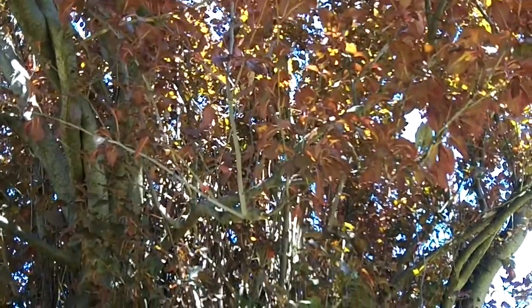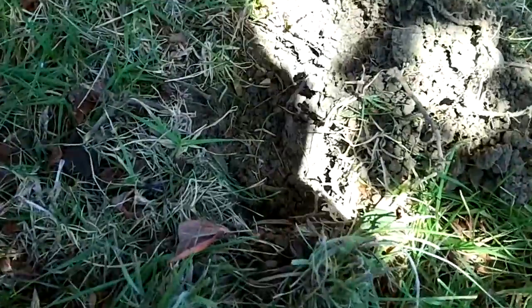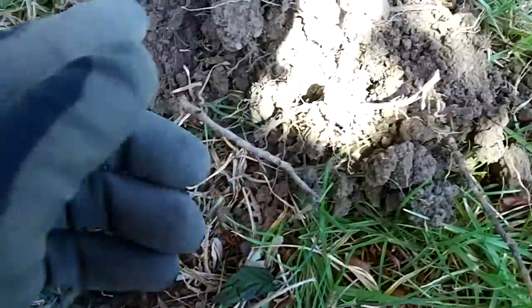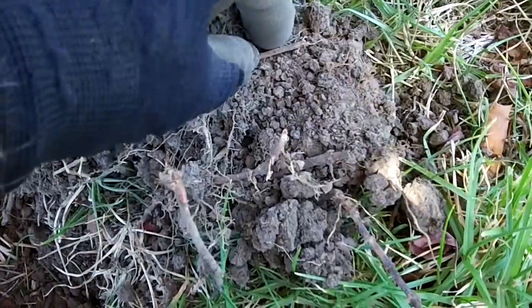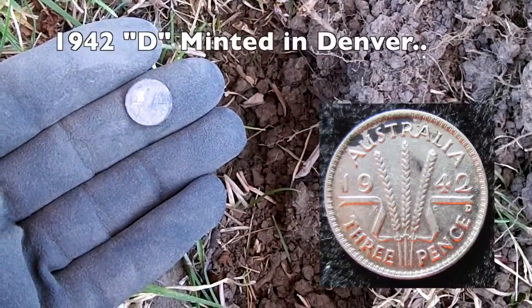This sure is a beautiful tree. I've just got the 1936 half penny and I've just got another lovely signal closer to the tree — very shallow hole — and it's a beautiful silver thrippence. Let's have a look: beautiful 1942 silver thrippence.